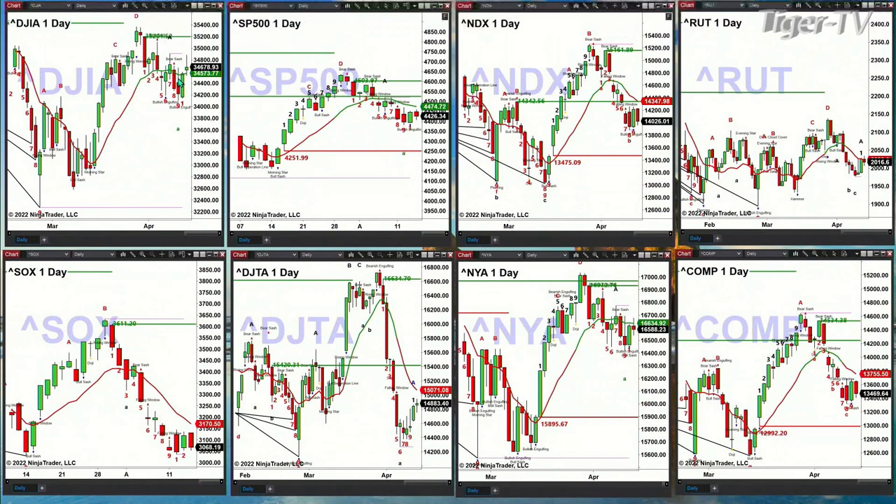The S&P 500 has a valid bottom TD9 count. Price is targeting its change line at 4,474. If price can clear that, then you're looking at 4,603 to the upside. If price negates its TD9 count, you're looking at 4,251 to the downside.